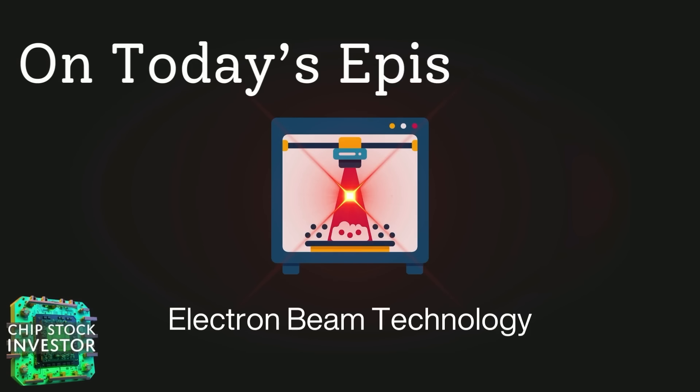Hey everybody, welcome back to Chip Stock Investor. You may notice that we've switched up our backdrop a bit — it's not Chip Stock Investor Roadshow, but we're trying a little something different. Sorry for the technical difficulties in recent videos. Hopefully this has cleaned things up. Today we're going to focus on something we touched on briefly during an update on our small cap companies, specifically on Skywater Technology.